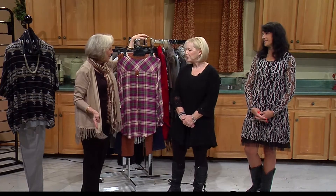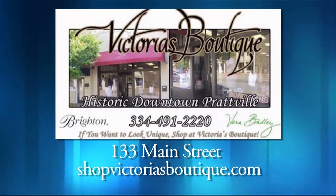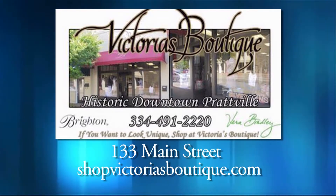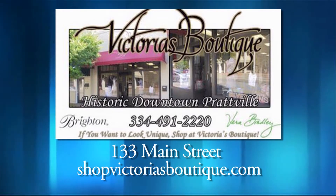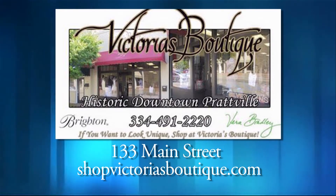It's been so fun having you. So when you get ready to do your holiday shopping and your everyday shopping, hop on the interstate and scoot over to Prattville, to Main Street, to Victoria's, and go see Linda and Sherry — they will have everything you need. Ladies, thank you so much. Thank you, it's a delight. Thanks for being with us and we will be right back.